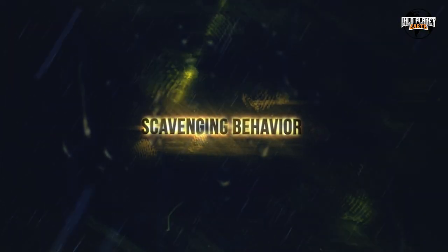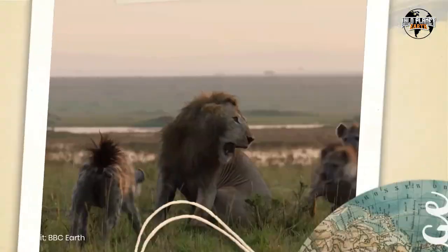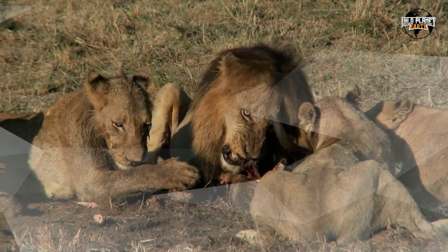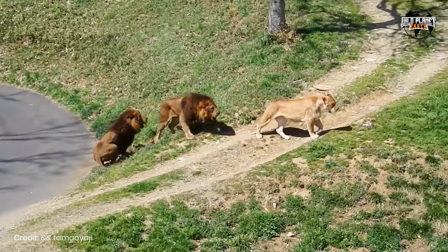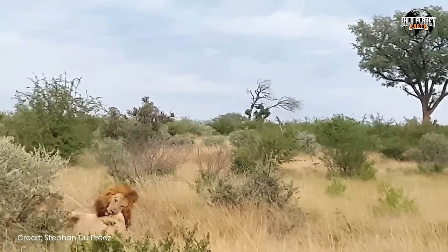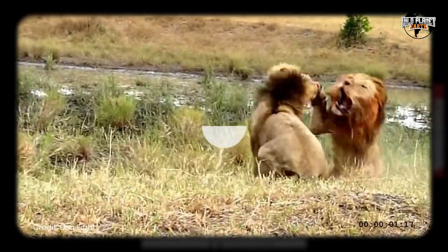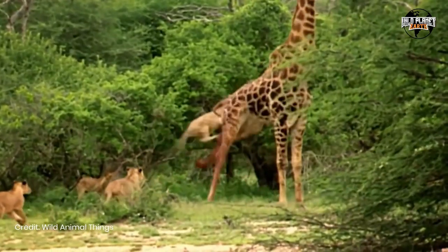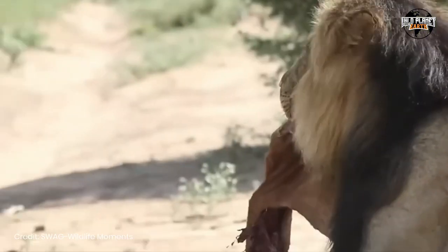Scavenging Behavior. Lions are not only hunters, but also scavengers, often stealing kills from smaller predators like cheetahs and hyenas. In some cases, scavenging may account for up to 50% of a lion's diet. This opportunistic behavior allows lions to conserve energy and reduce the risk of injury associated with hunting live prey. Vultures often signal the presence of a carcass, attracting lions and other scavengers to the scene. After lions have had their fill, fierce battles may break out among the remaining scavengers for the leftover scraps of food.